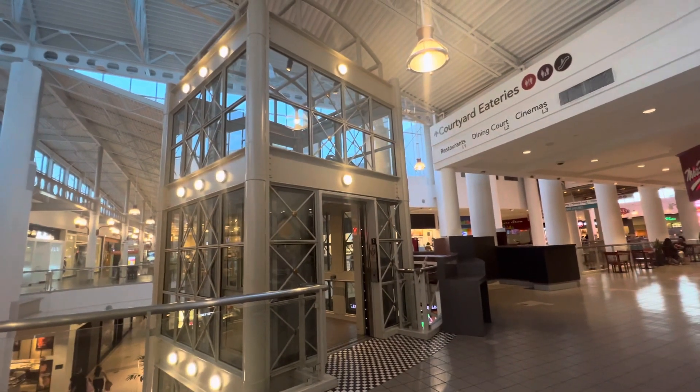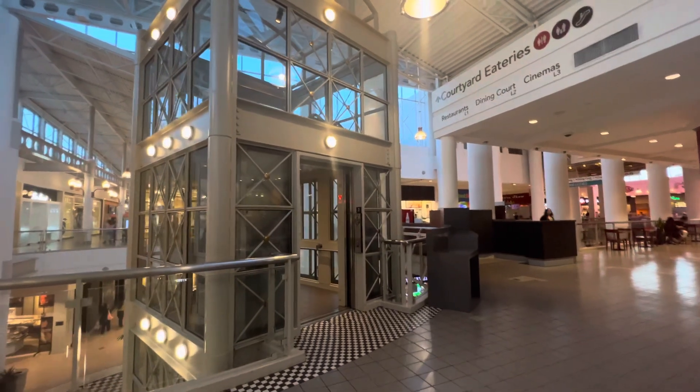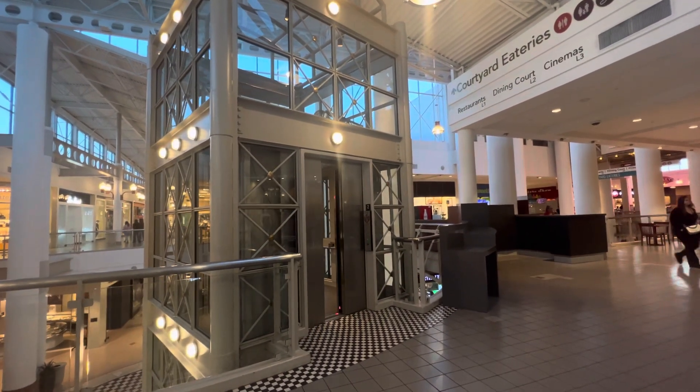Oh, there's the elevator. There it goes. And that's it, I think. All right, I will be right back.